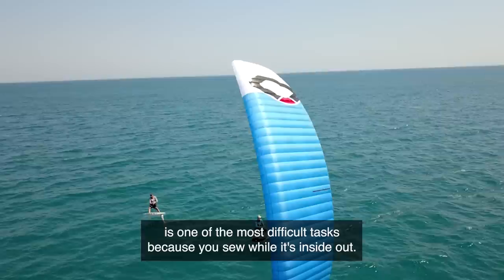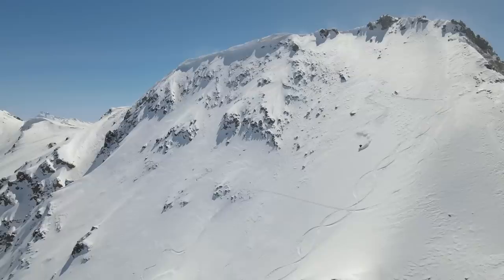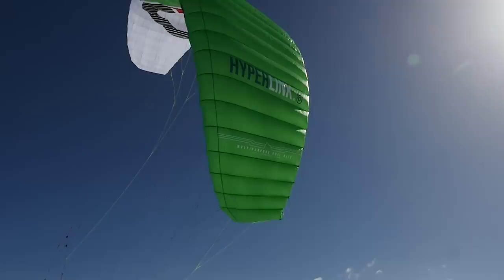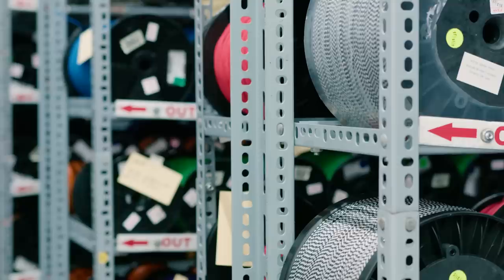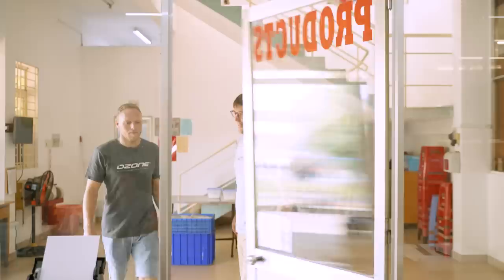Here's another fact: the Ozone factory gets through 66,000 needles a year — that's 3.6 kilometers, or four and a half times the height of the Burj Khalifa. Meanwhile, 75,000 kilometers of thread is used on all tube and foil kites and wings per year — lay all of that out and you'd have enough to go almost twice around the world's circumference.